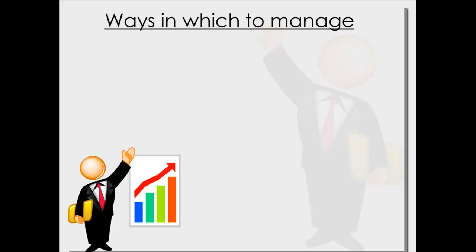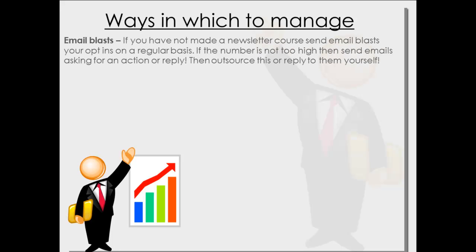So, ways to manage your team — there are a lot of different ways. Always send email blasts. If you haven't already made a newsletter course, when somebody signs up to your email you've already got an email course set up for them. Send email blasts to your opt-ins on a regular basis — every couple of days or every week. If the number is not too high, say a hundred people or even a thousand, send emails asking for an action or a reply. You can ask a question and ask for a response.